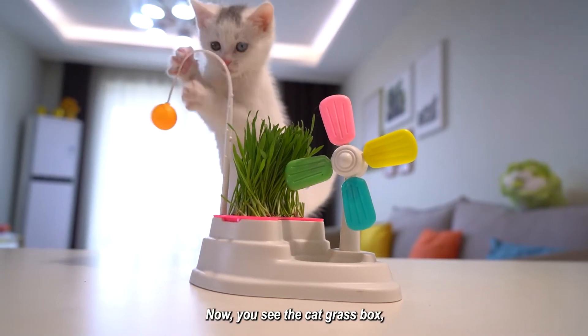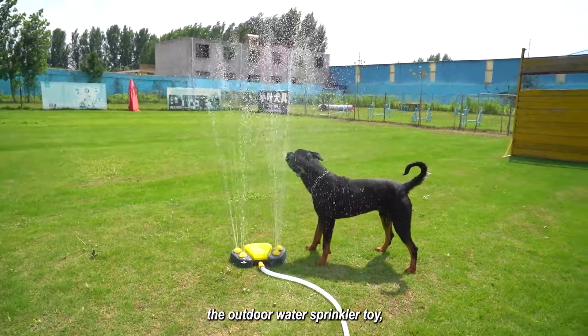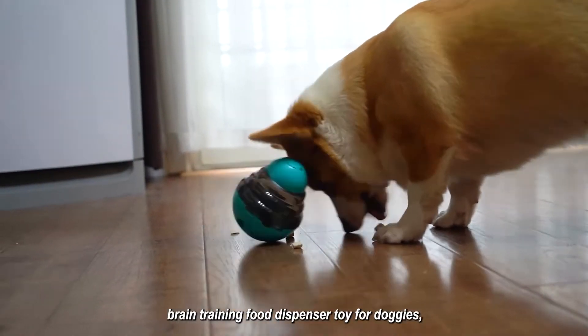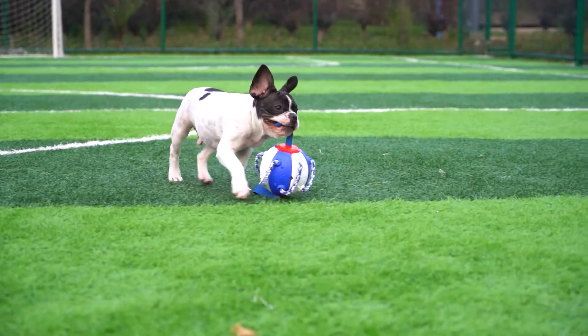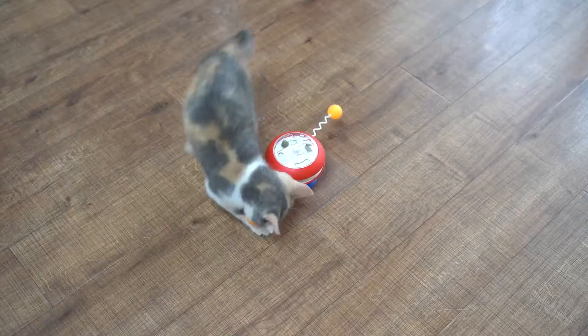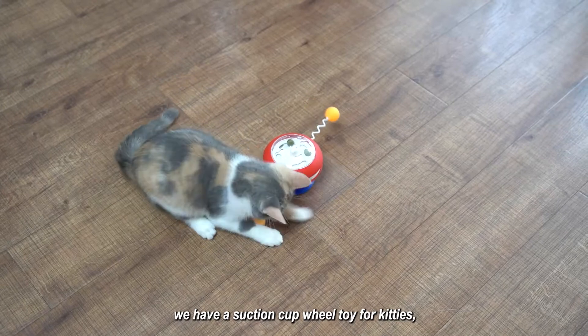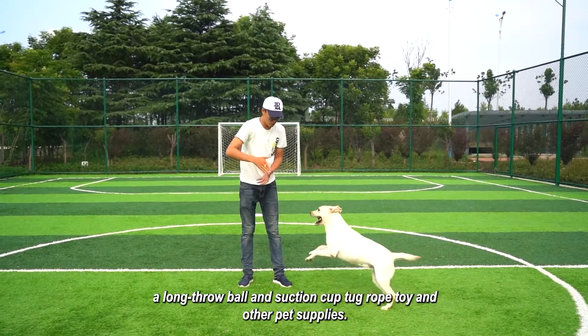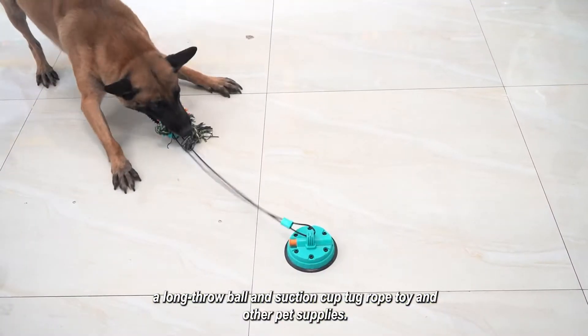You can see the cat grass box, the outdoor water sprinkler toy, brain training food dispenser toy for doggies, and outdoor fetch and chase toys. With our creation, we also have a suction cup toy for kitties, a long throw ball, a suction cup tug rope toy, and other pet supplies.